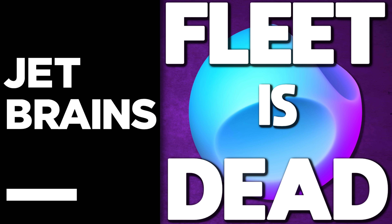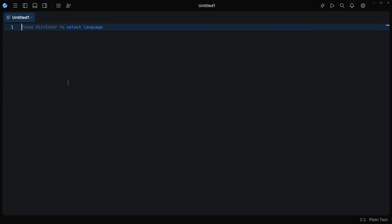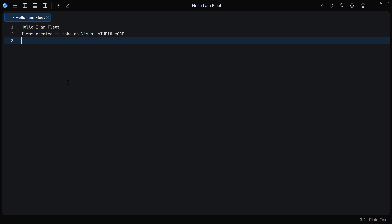Hello, ladies and gentlemen, it's Mike here at Gay for Scratch, and today we have a funeral of sorts. We have an application that is going to the dustbin in the sky, and that is Fleet. What you see in front of you — I am Fleet. I was created to take on Visual Studio Code. I failed. That's basically the story of Fleet in just a few words.